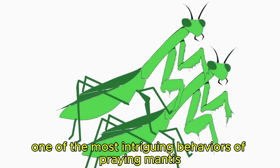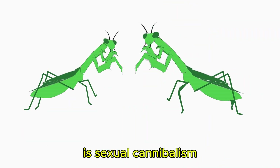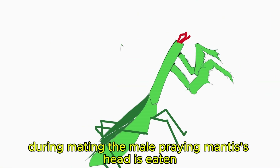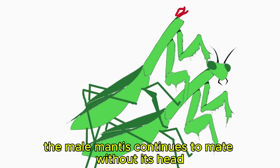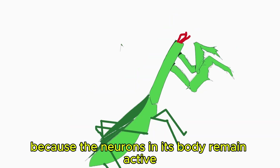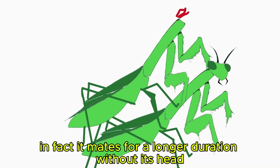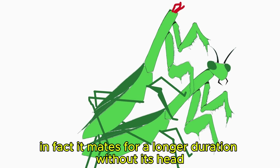One of the most intriguing behaviors of praying mantis is sexual cannibalism. During mating, the male praying mantis' head is eaten. The male mantis continues to mate without its head because the neurons in its body remain active. In fact, it mates for a longer duration without its head.